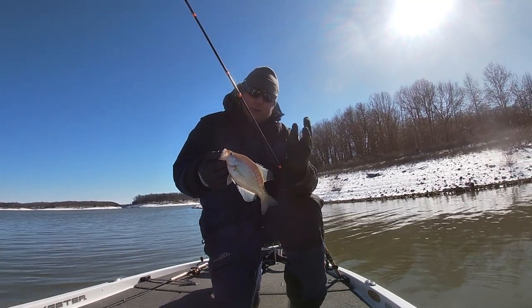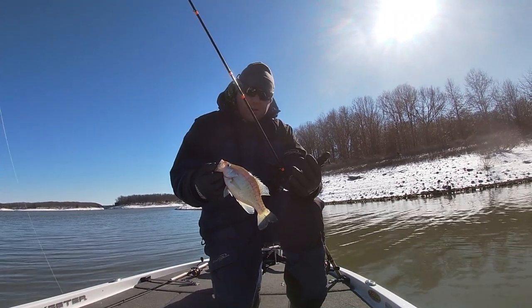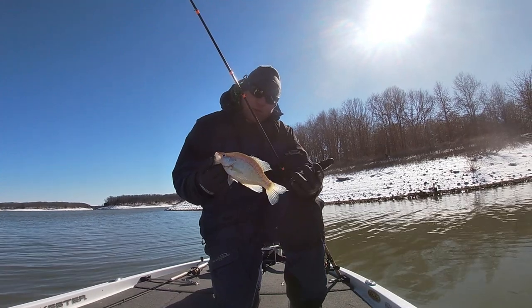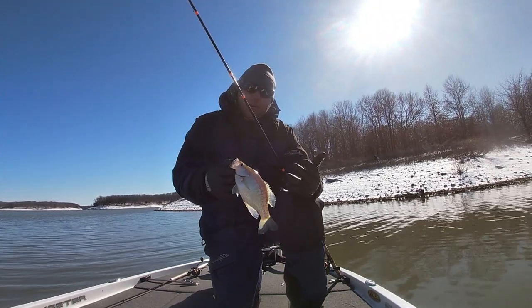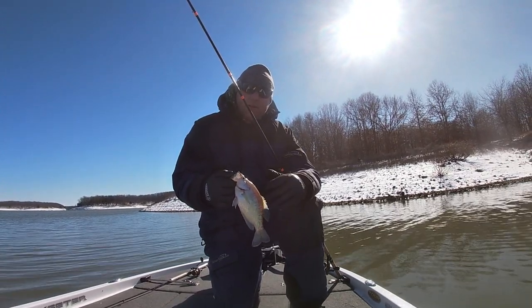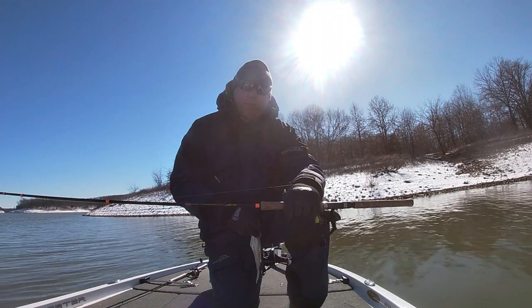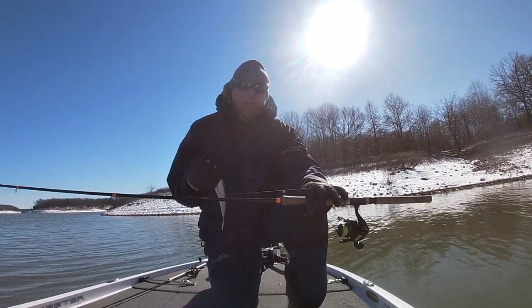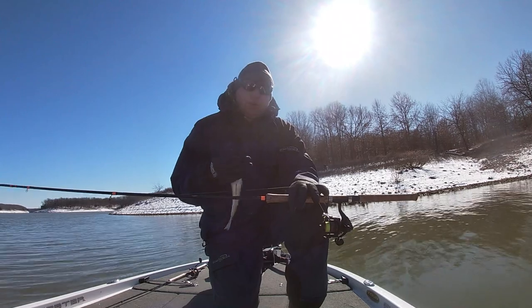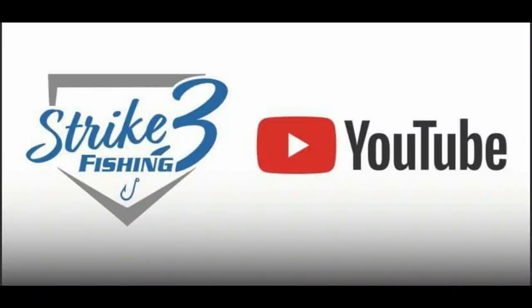We're going to end the show on that one. Get your side imaging out, utilize it, find your brush piles with down imaging, and then if you've got live scope, scan them, drop down on them, and catch them. Great day out here — hope you guys enjoyed this video. Smash that subscribe button, hit that bell to get notified when I've got new content out. I've got my gorilla grip cold-weather gloves on today — it's 25 degrees and a little breezy, but I'm catching crappie. We'll see you on the next one.